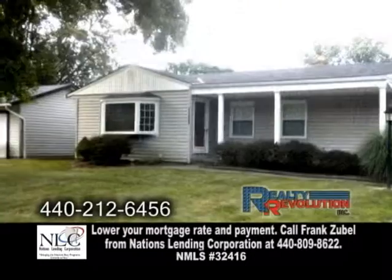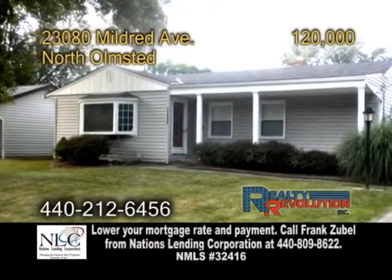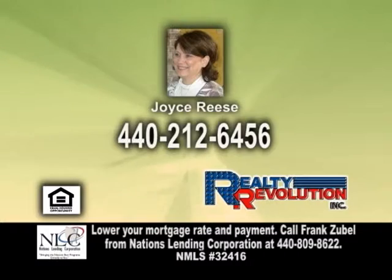This home can be purchased with a possible lease option. For further information, give Joyce Reese a call.